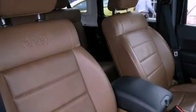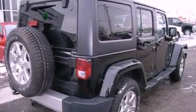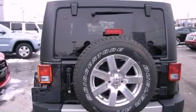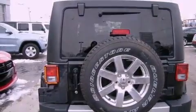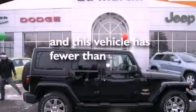The following features are also included: aluminum wheels, air conditioning, cruise control, a leather-wrapped steering wheel, running boards, a passenger side vanity mirror, a Sentry key theft deterrent system, an anti-lock braking system, a folding rear seat, and this vehicle has less than 13,000 miles.